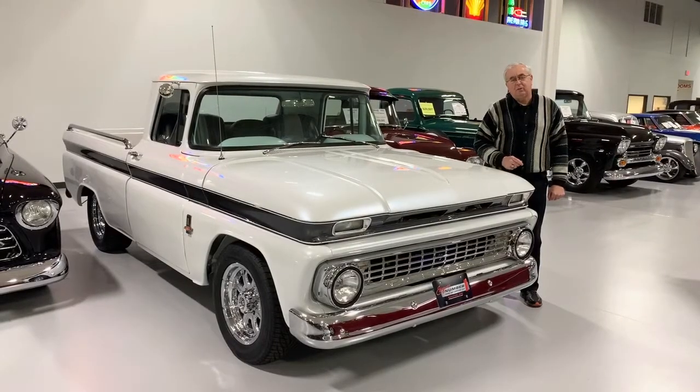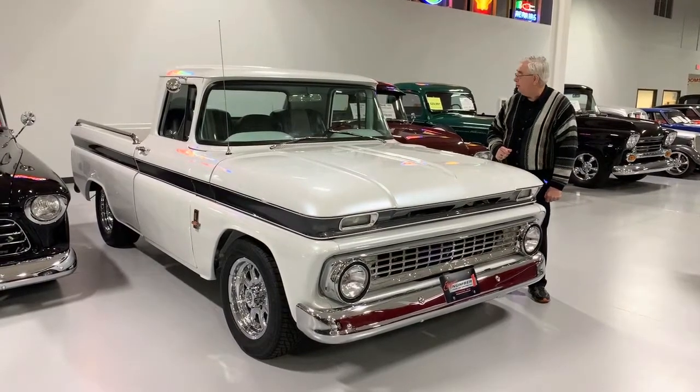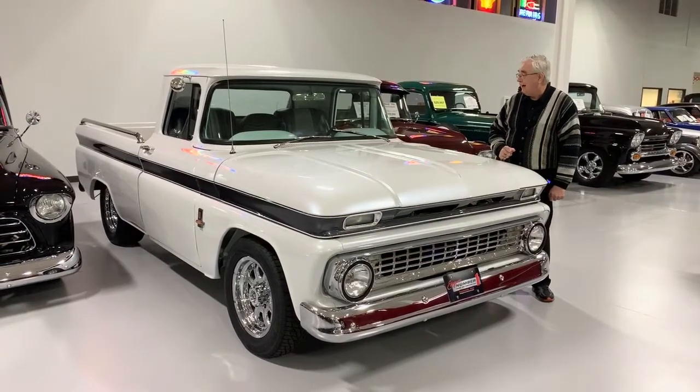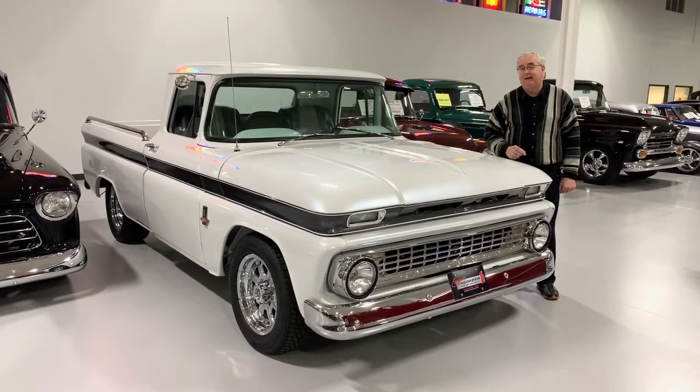Good morning and welcome to Ellingson Motor Cars here in Rogers, Minnesota. We are going to look at one of our newest acquisitions right here, a 1963 C10 Chevy Resto Mod. I'll give you the details in a minute.